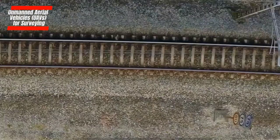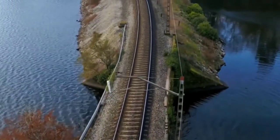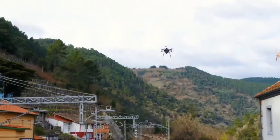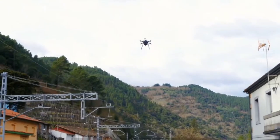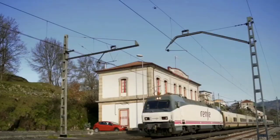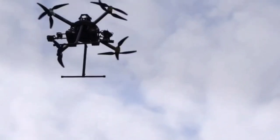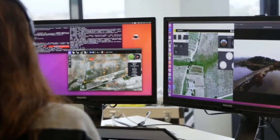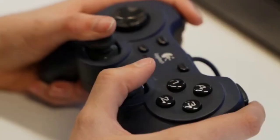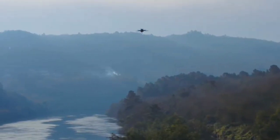Unmanned Aerial Vehicles, or UAVs, for Surveying. When it comes to planning big railroad projects, we're not just looking at the ground anymore — we're using drones. These flying cameras and sensors help us get super detailed info about the land. They have gadgets like cameras and LiDAR sensors that capture all kinds of data, giving us a bird's eye view of the construction site. This helps decision-makers consider things like the route, slopes, and potential issues during the project.